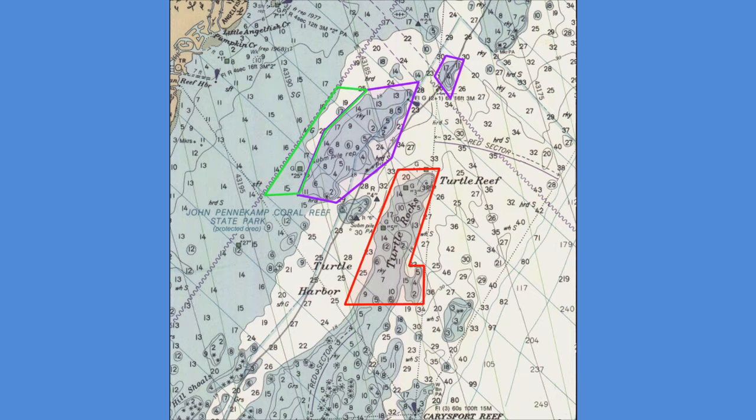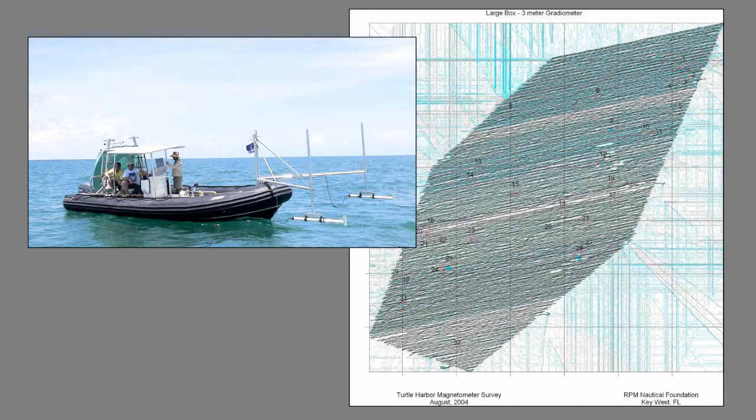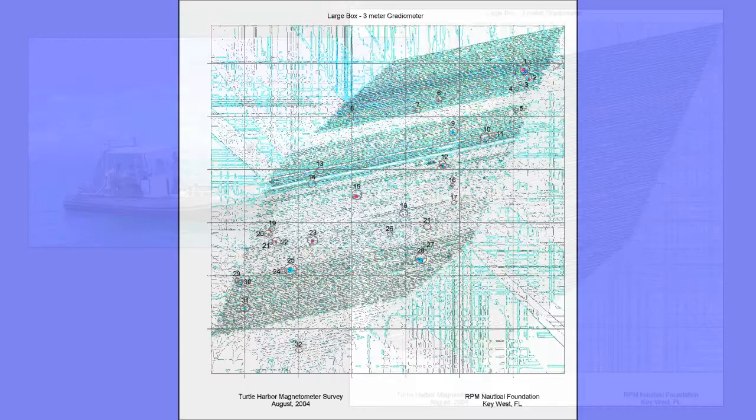The areas in the National Marine Sanctuary were outlined for investigation. Beginning in 2003 and partnering with the RPM Nautical Foundation, we spent three summers conducting magnetometer surveys — closely spaced travel lanes collecting magnetic data within the areas of interest. These surveys revealed many anomalies, nearly 90 overall, though three proved especially interesting.